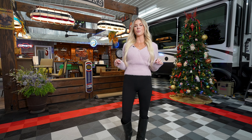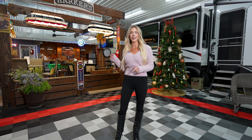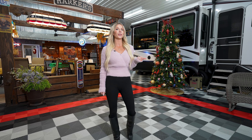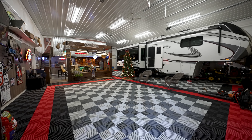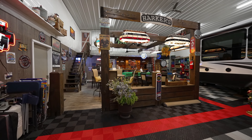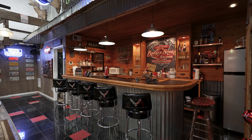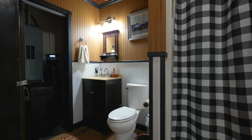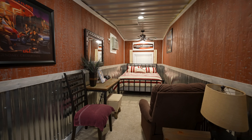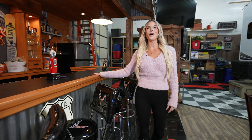In addition to the main house, this property also includes a state-of-the-art shop that is outfitted with a bar, a guest room, the perfect place to store your luxury cars, utility vehicles, or even an RV. It's the perfect place to entertain all your family and friends.